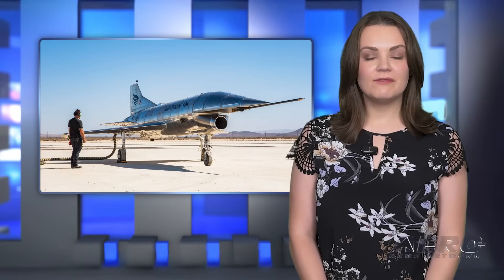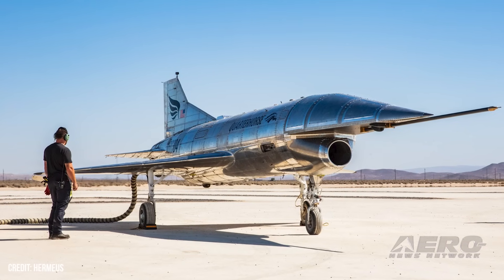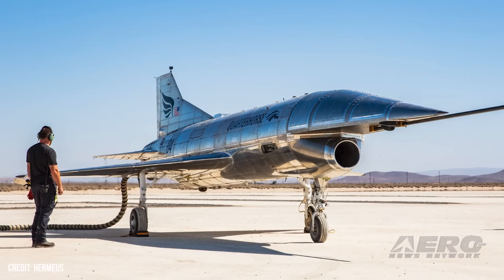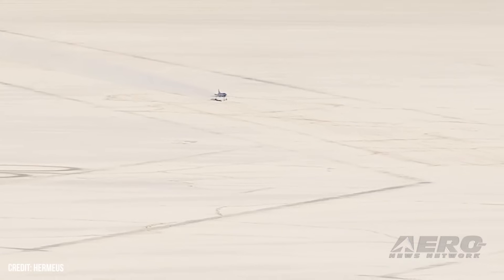Hermia's Quarter Horse Mark 1 flies at Edwards AFB. Hermia confirmed the flight of its Quarter Horse Mark 1 aircraft at the Air Force Test Center at Edwards AFB, a significant step in the company's pace of high-Mach and hypersonic aircraft development. Development of the Quarter Horse Mark 1 went from clean sheet to flight-ready in just over a year, demonstrating its rapid pace and advancing the mission of Hermia's to make hypersonic flight operational.